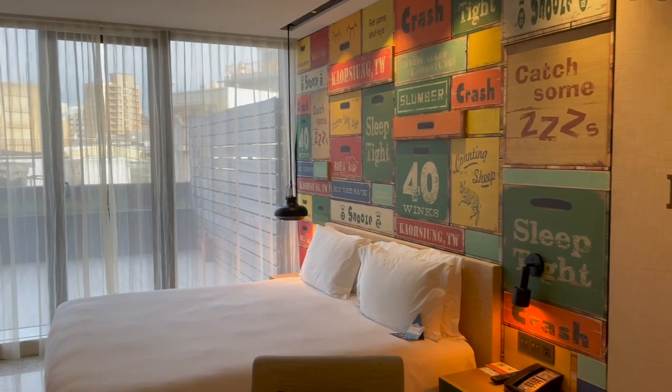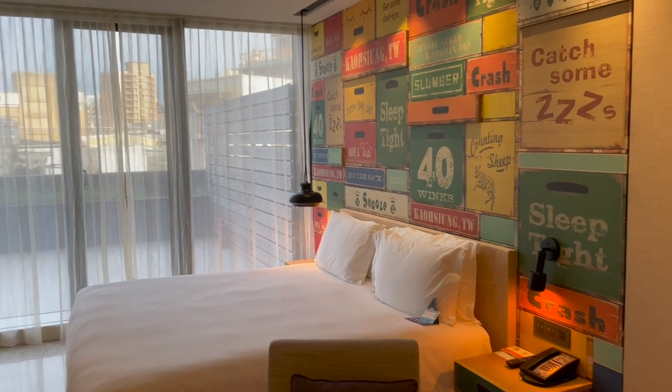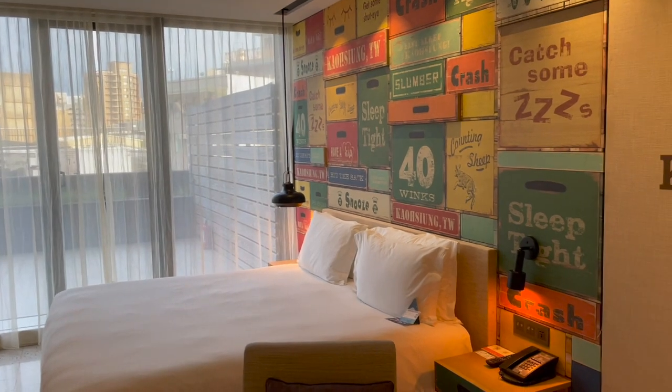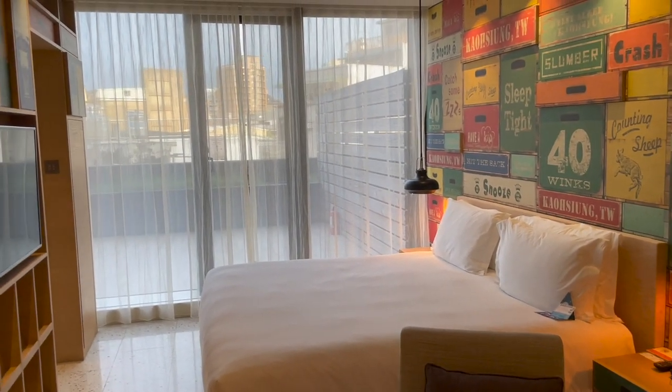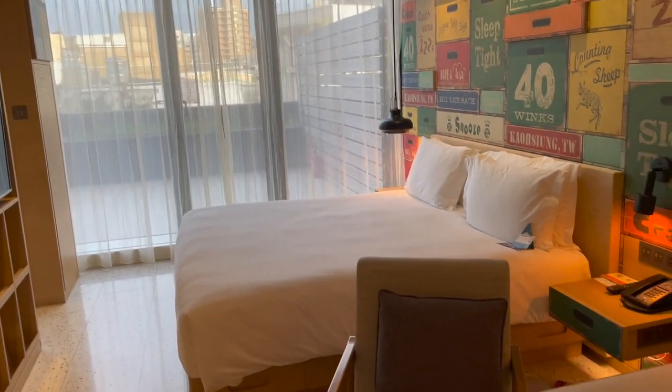Hello from the Hotel Indigo Kaohsiung Central Park. This is a premium room, number 601. It's not a usual premium room because there is a balcony outside — we'll get to that later.